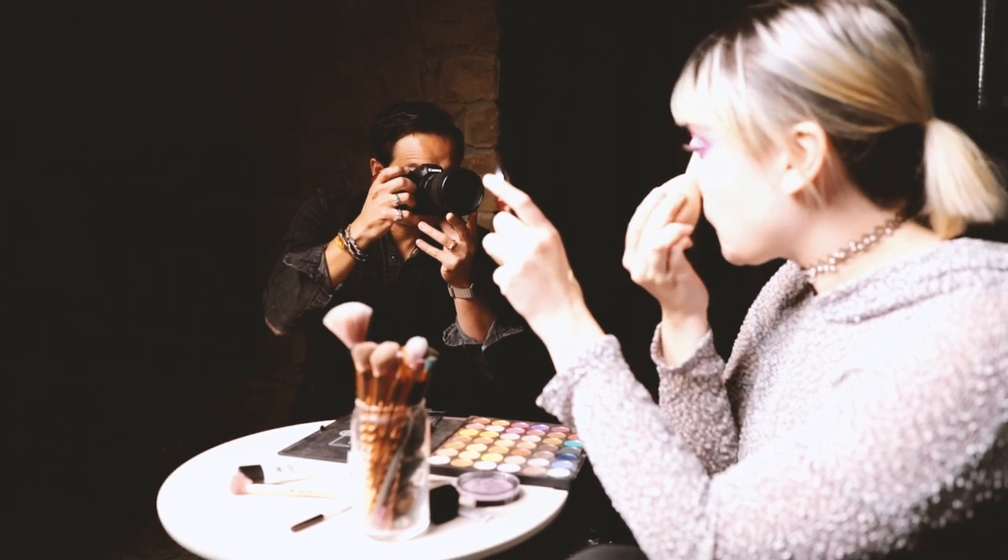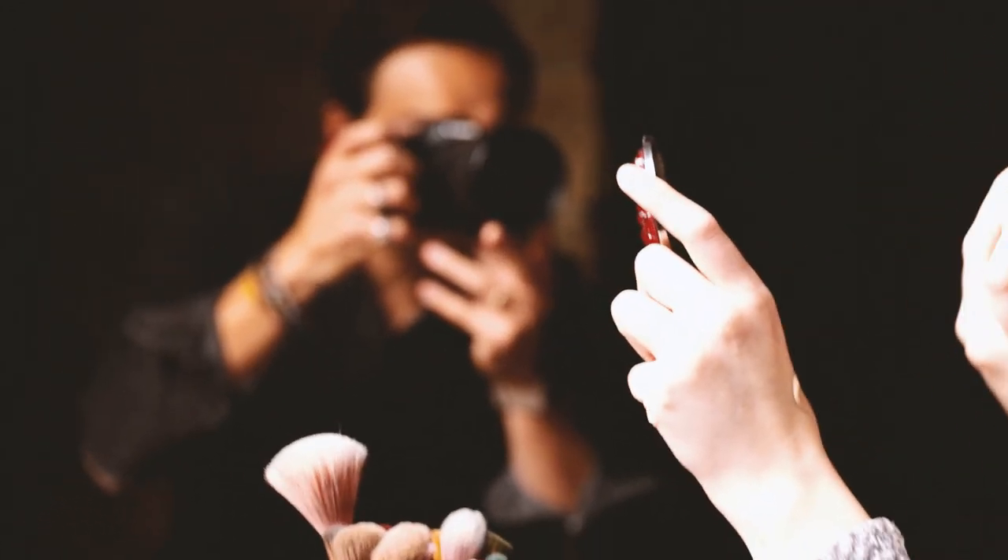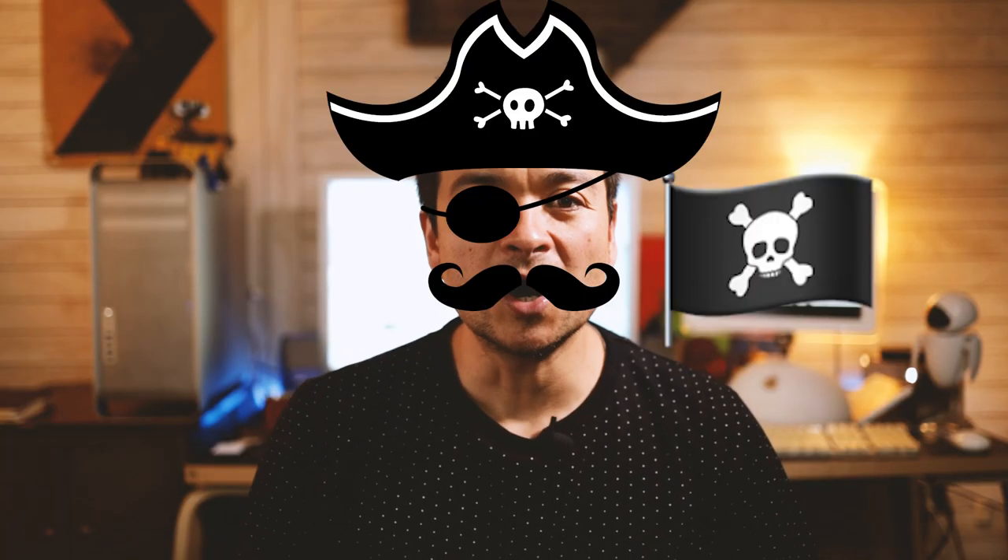Which camera is right for you? I spent time with one model in a studio setting, ignoring all of my previous objective opinions — I wanted a fresh perspective. I'm calling it the Battle of the Arms.